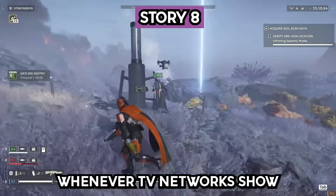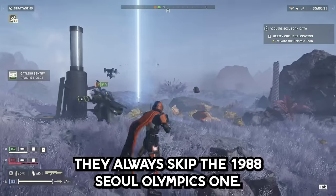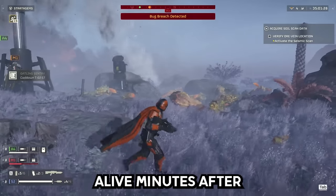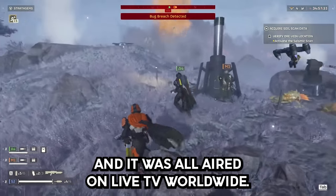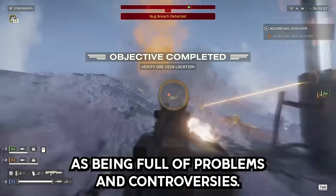Story 8. Whenever TV networks show previous Olympic cauldron lightings, they always skip the 1988 Seoul Olympics one. The reason? They lit the cauldron by burning a bunch of doves alive minutes after they were released to symbolize world peace, and it was all aired on live TV worldwide. The Seoul Olympics were full of problems and controversies.